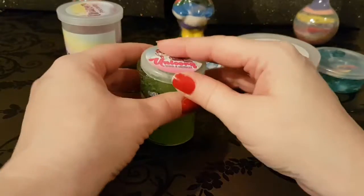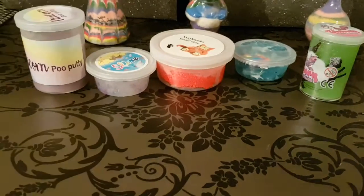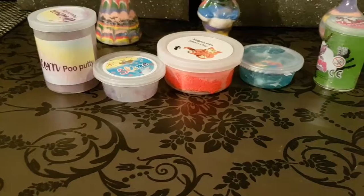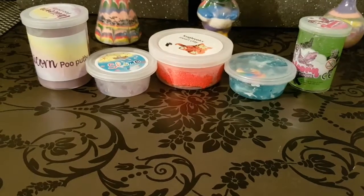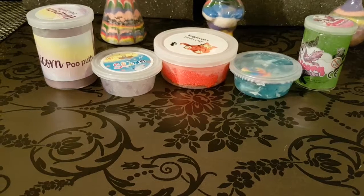Keep a watch out for my future video where I mix all of these slimes together with Orbeez and some glitter - that'll be a super fun video. Thanks everybody for joining me, have a lovely weekend and I will see you next time, bye!